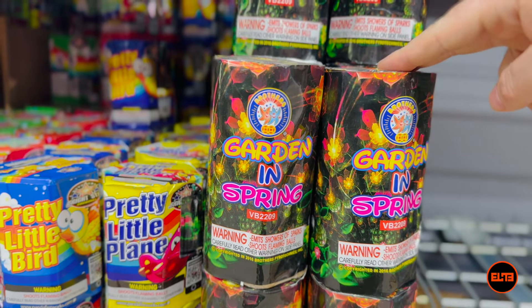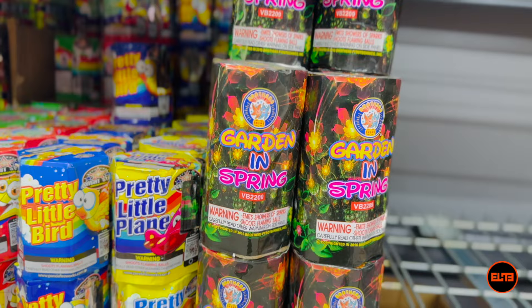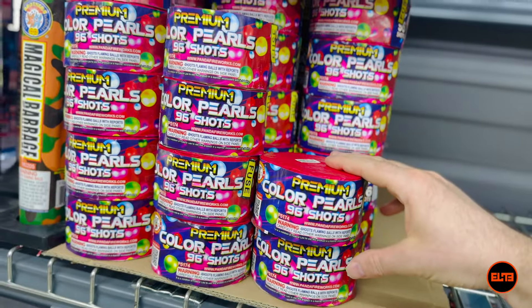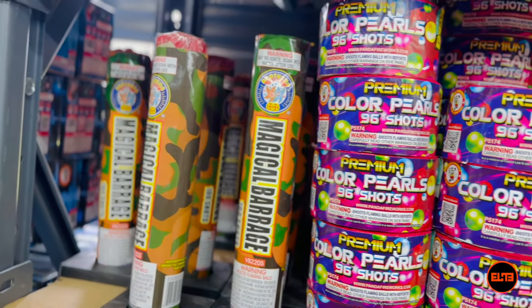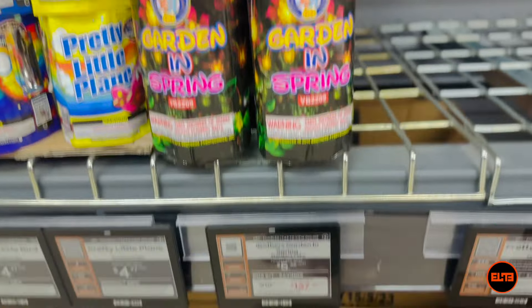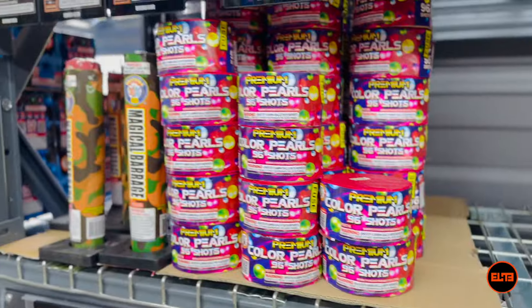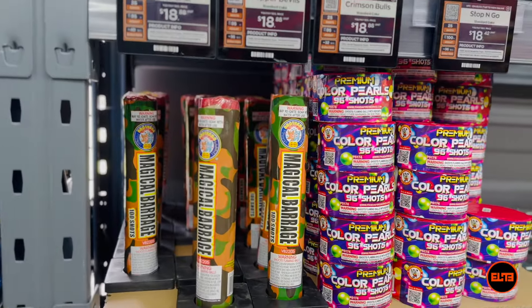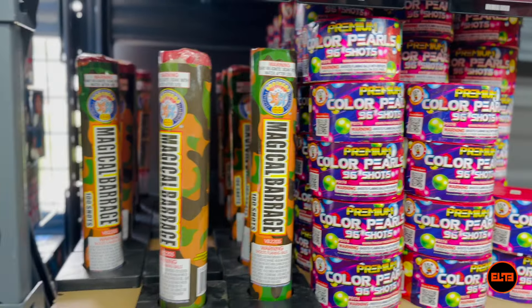The last generic item I have is Garden and Spring from Brothers Pyrotechnics. It doesn't matter what fireworks store you go to — you are going to see an item called Garden and Spring, some sort of color pearl, and a Magical Barrage. These are standards in the industry, but you have to be careful: if you see any of these items priced at ten dollars or more, you are definitely getting scammed. Definitely stay away from any of these.